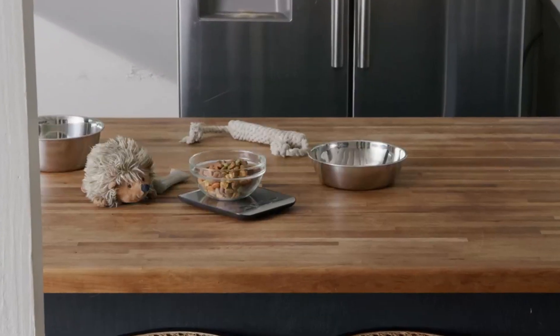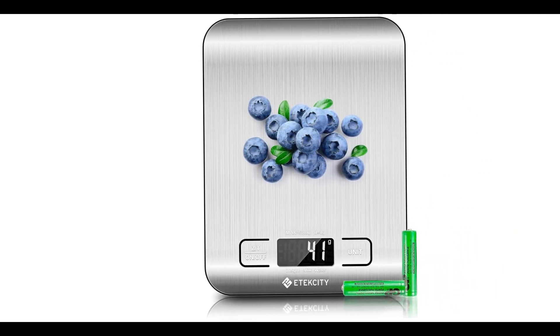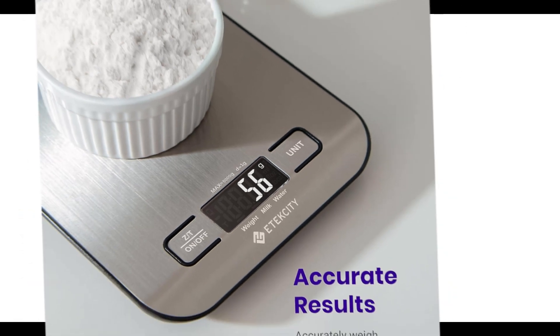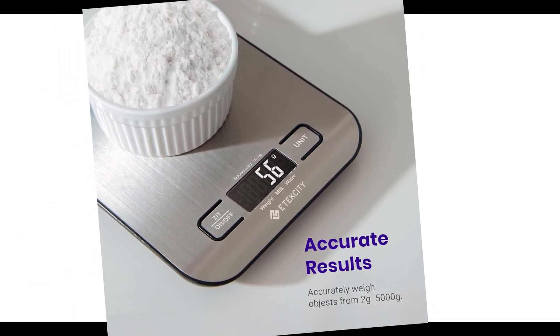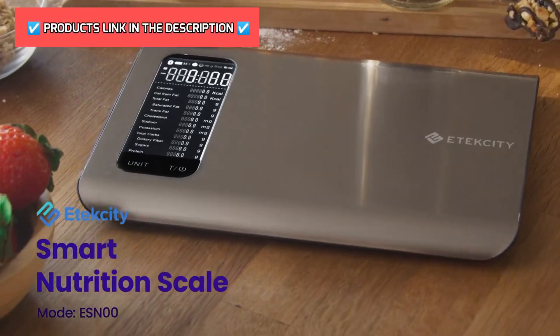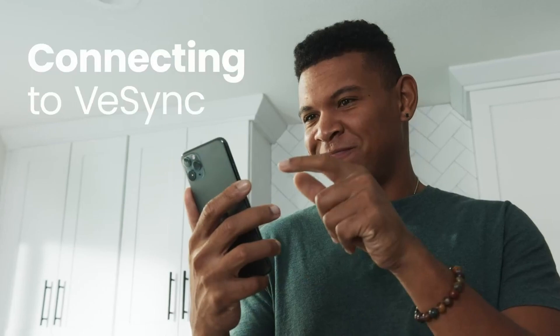For a home cook, scales save the trouble of using and washing measuring cups and spoons, says Abigail Rose. There are numerous options for cheap digital kitchen scales, each with unique features, advantages, and costs. I conducted a ton of research, read a ton of reviews, and put up a list of the top affordable digital kitchen scales from trustworthy manufacturers to help you make an informed choice.